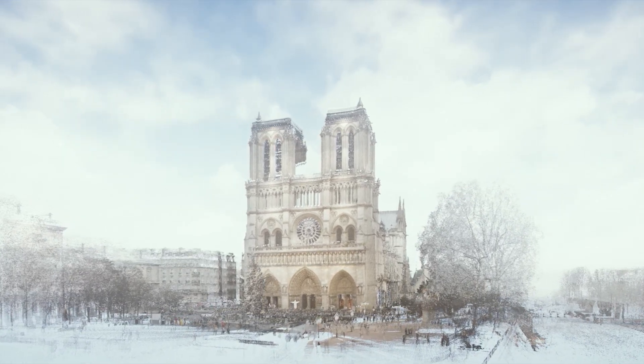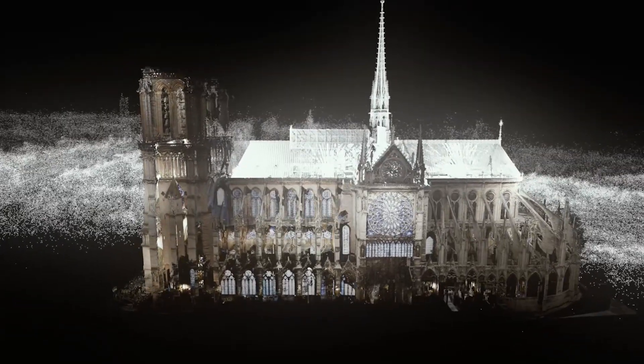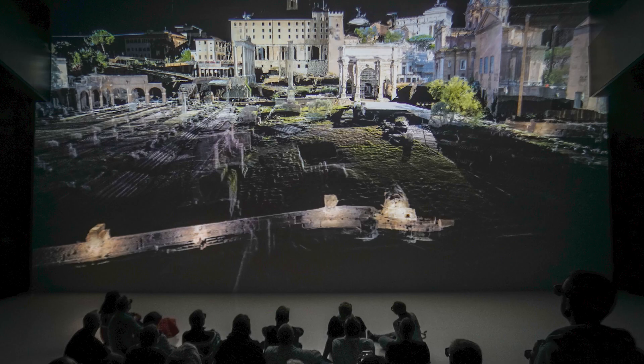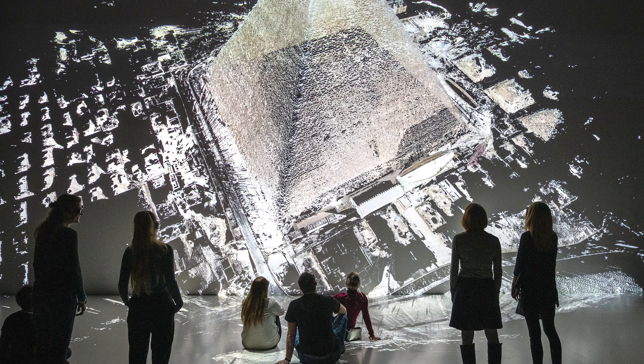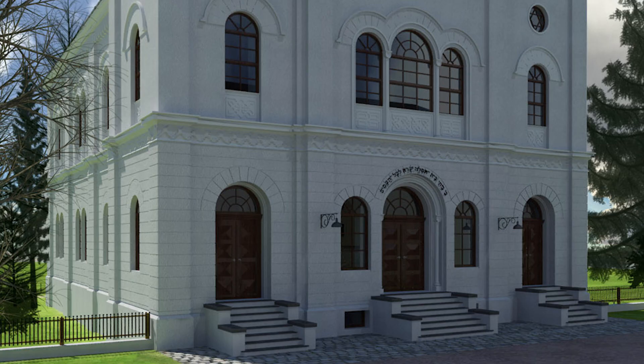Ars Electronica has been showcasing cultural heritage in the Ars Electronica Center's Deep Space since 2009. This 3D experience space enables wide audiences to immerse themselves in world heritage in stereoscopic 3D and larger-than-life size — for example, with point clouds and immersive walks through historical sites from ancient Rome to present-day Venice, and the tombs of the Great Pyramid of Giza, to a virtual reconstruction of the synagogue in Linz, which was destroyed during the Night of Broken Glass in 1938.